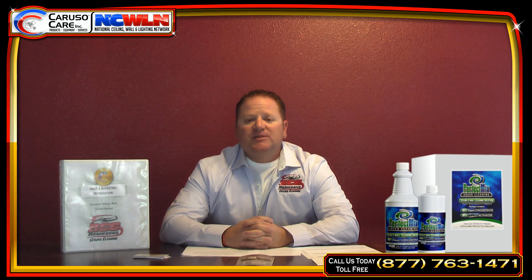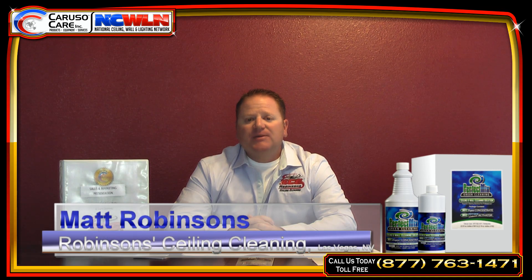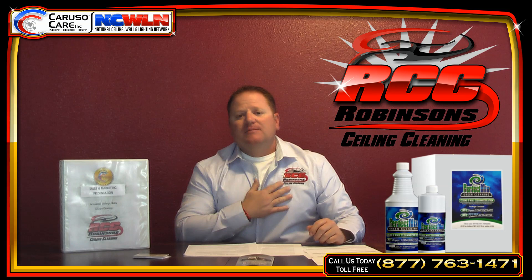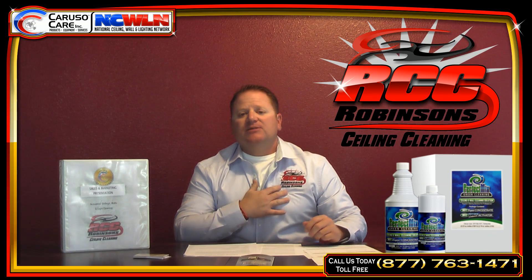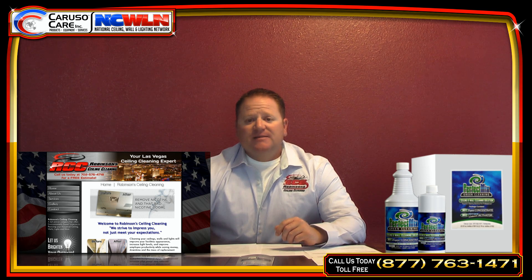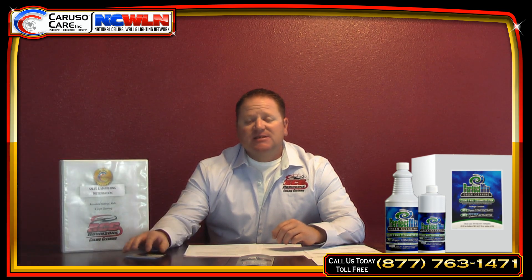Scott has opened doors in my business that I never thought possible, and I'm very happy with the results of everything. We started off with rebranding my company — we changed my logo to my new logo and redesigned my website. Customers are always complimenting me on how professional my website looks. RobinsonCeilingCleaning.com.